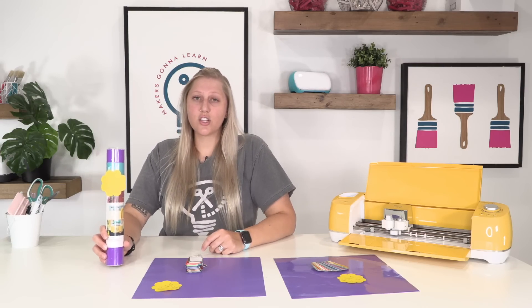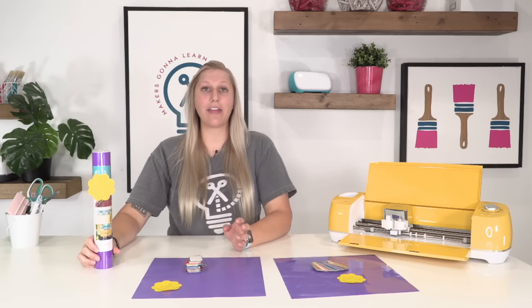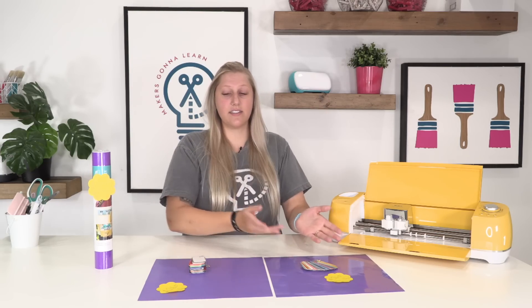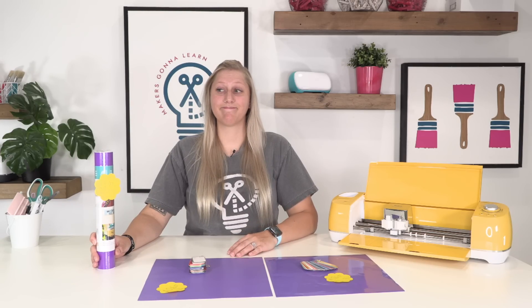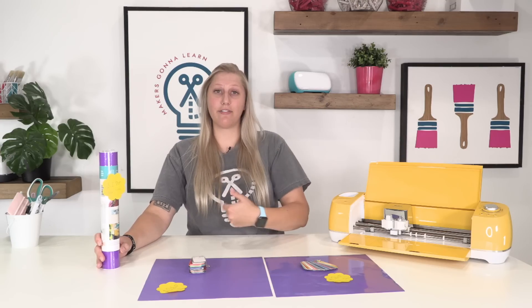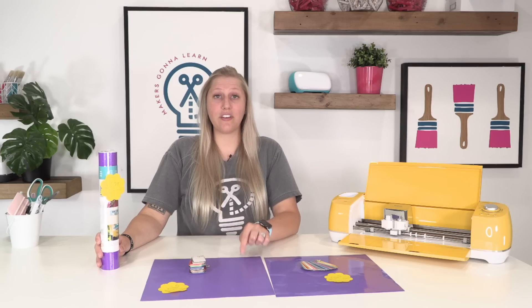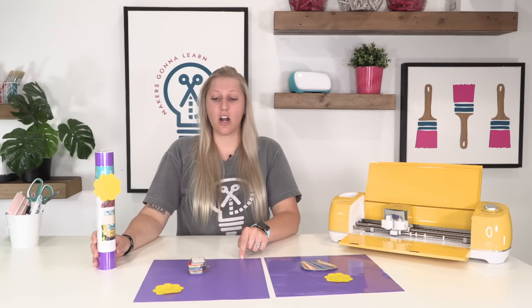Moving on to Cricut. Since Cricut sells these in 12 by 48 inch rolls, I had to do the math for what it would be per 12 inches. Starcraft and Oracal are both 65 cents for a 12 by 12 — Cricut is a dollar 75. That's not a great price, and it's not our favorite brand of vinyl. It's the brand that gives us the most trouble if we are being honest. The price alone should steer you away — a dollar 75 for 12 by 12 of vinyl is not a good price when you can buy in bulk and get it for less than 65 cents.